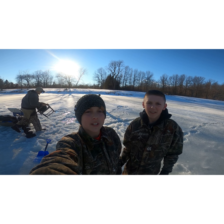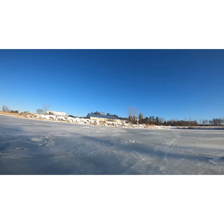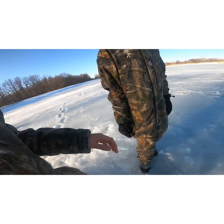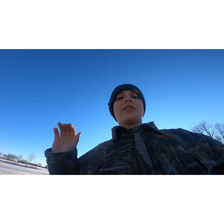Hey guys, welcome back to another video. Today we're gonna be fishing at the same pond we fished at last time. As you can see, it's a little slushy today — 45 degree weather. We'll put the fish in this wash so they survive longer, and if we don't catch any more we'll put them back in the water. Let's get to the fishing part.